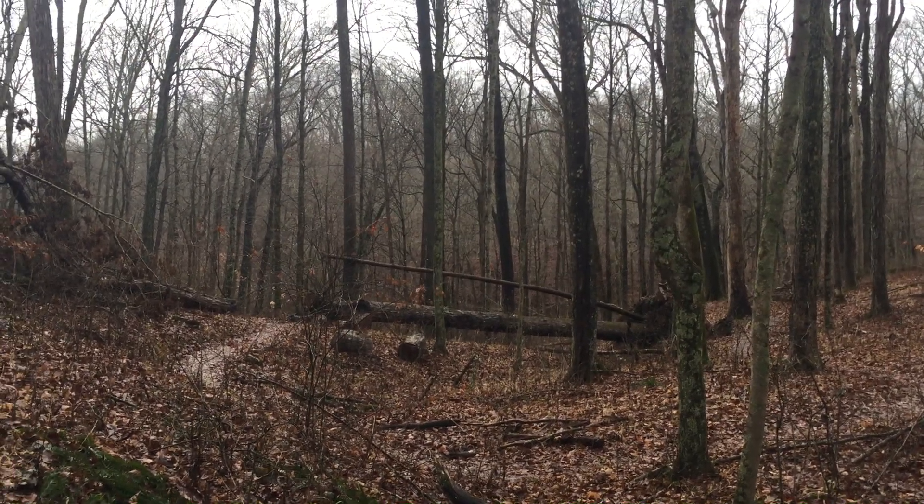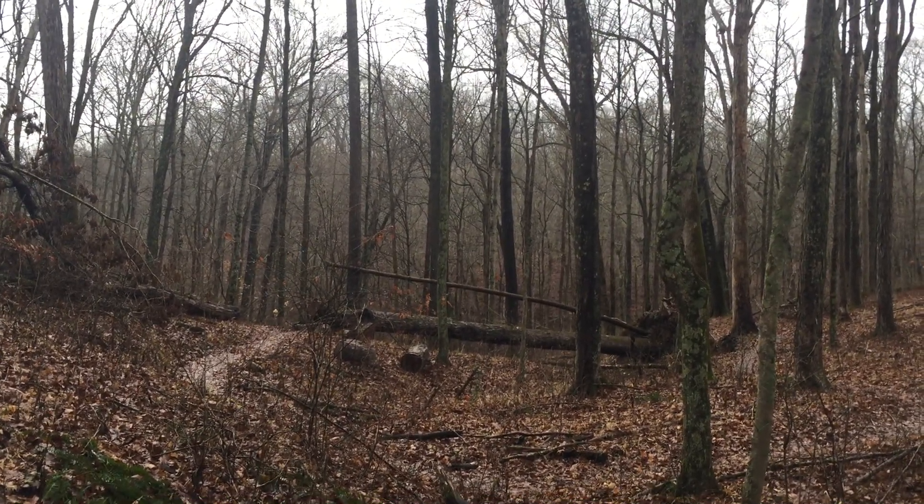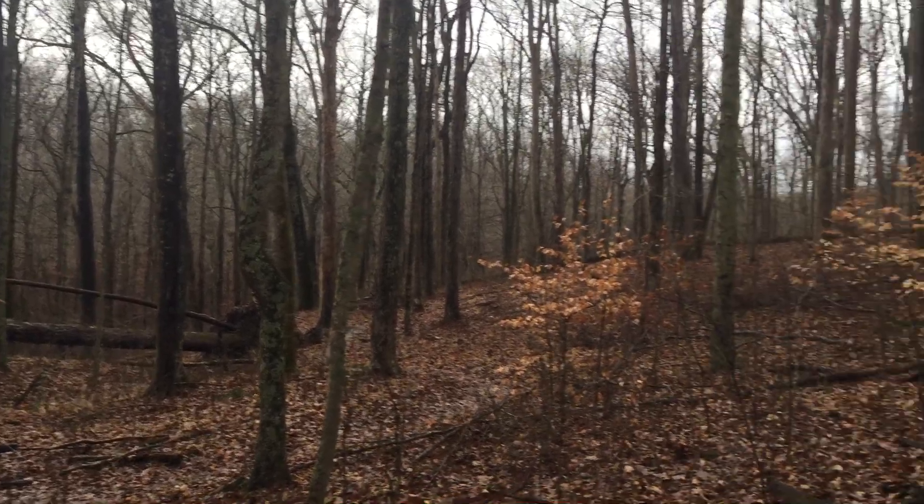Dr. Mushroom here. It's mid-January in Indiana. We had a warm-up spell — it's 61 degrees here with just a little bit of sprinkling rain. Great time to get out and look for those winter mushrooms.